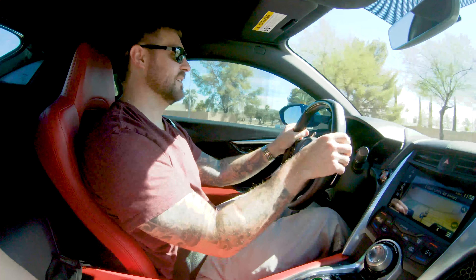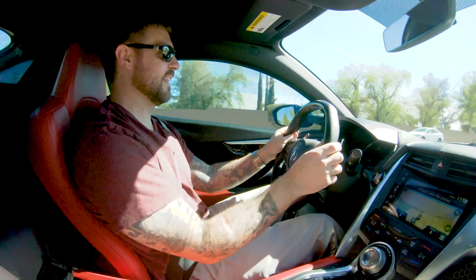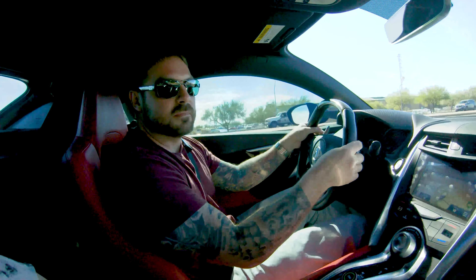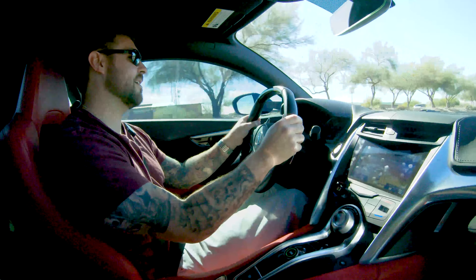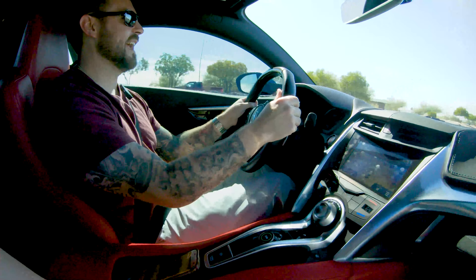All right, here we go — first startup. Listen to that. Ladies and gentlemen. The brakes are very touchy. That's going to take a little to get used to.